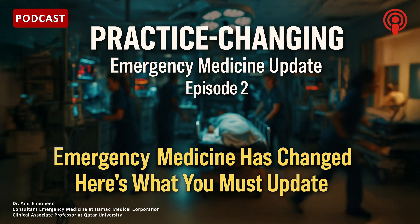Emergency medicine is a world of high stakes and constant uncertainty. We're always making these rapid-fire decisions, and the evidence base is always shifting under our feet. What you learned five, even three years ago, might not be the standard of care today. You have to stay current — it's a professional imperative.